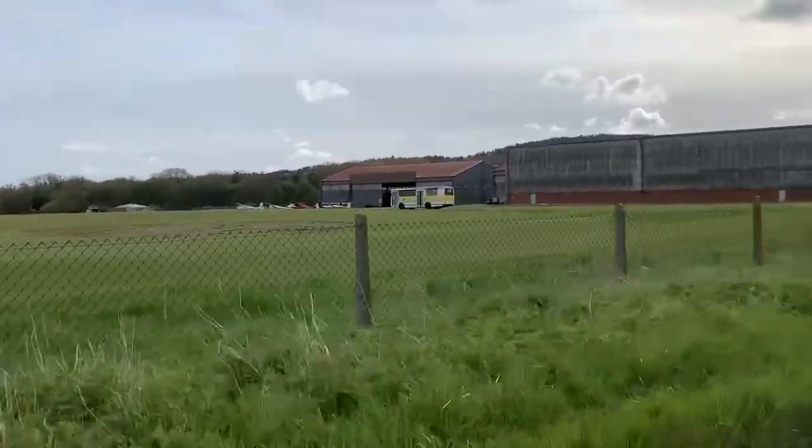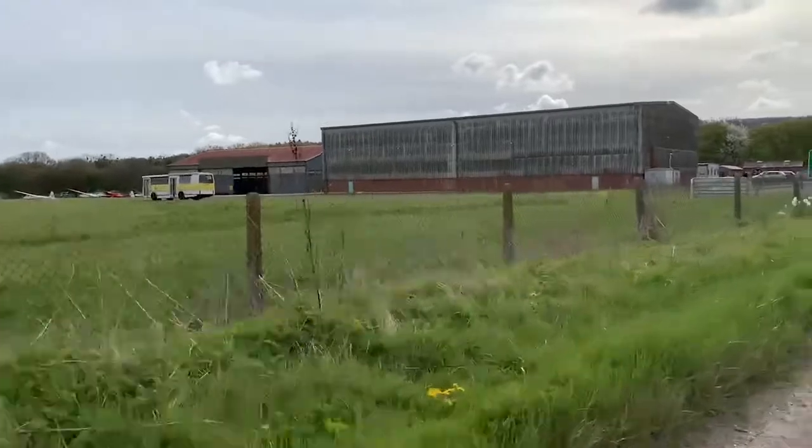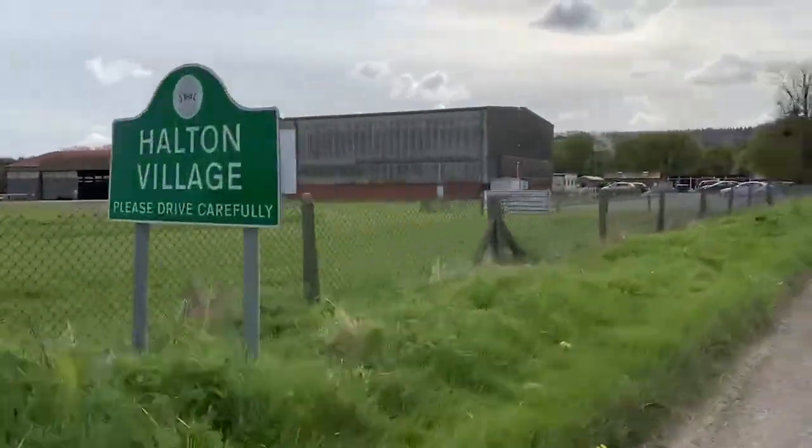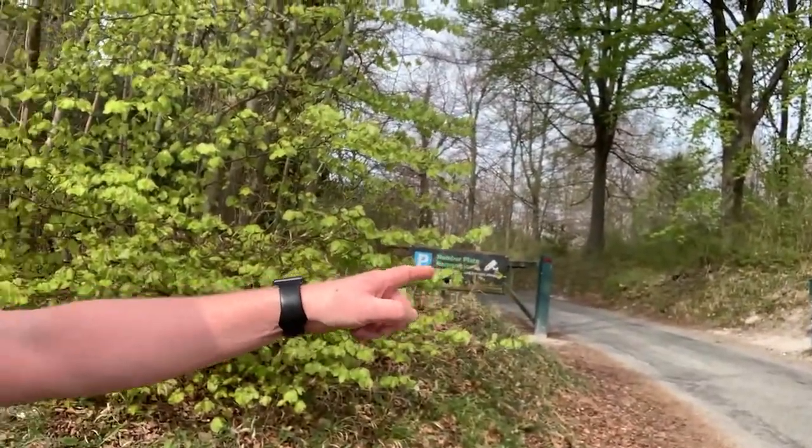Here we are in Halton — Halton airfield. Lovely little part of the world. Here we are at Wendover Woods, just slogged my way up an 11% climb. Down that way and then we're ready to start the main climb off into Wendover Woods. We'll whittle our way off to work, so just having a quick pit stop and checking my rear tyre.